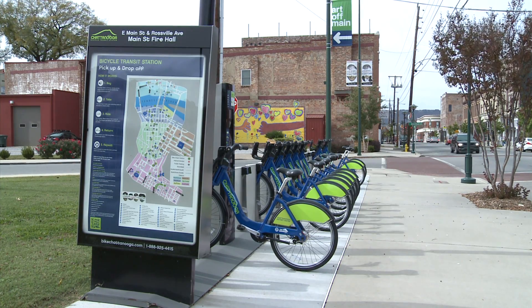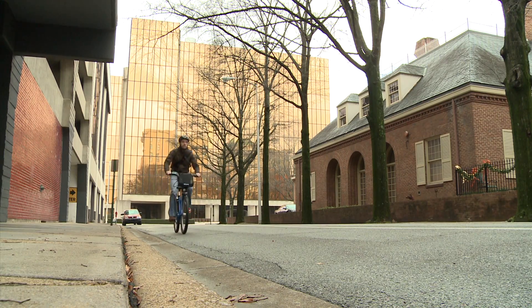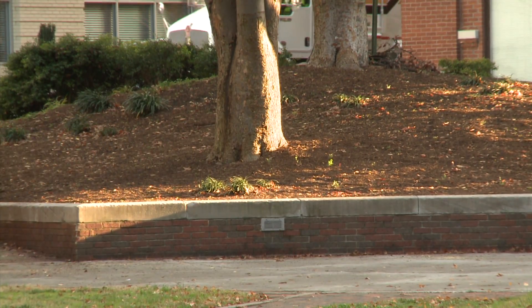The Bike Chattanooga system is maintained by the city of Chattanooga, so the bikes are always ready to go and in good shape. It's not your bike — you just walk up to it, the tires have air, the chain is lubricated, everything's ready to go for you. No maintenance on your part whatsoever.